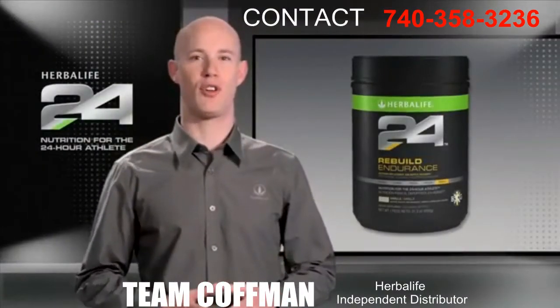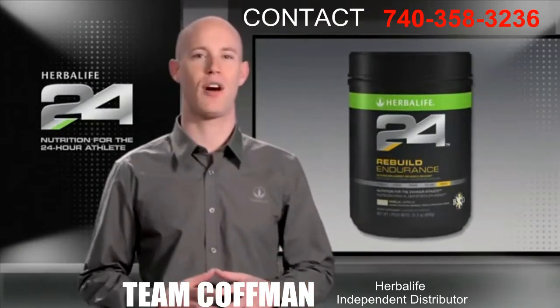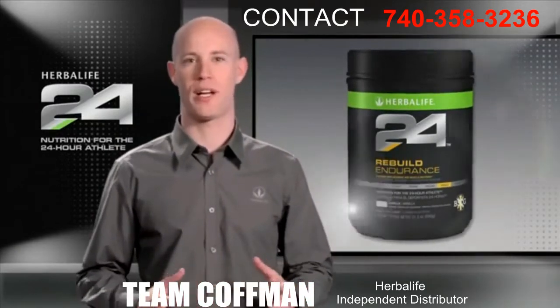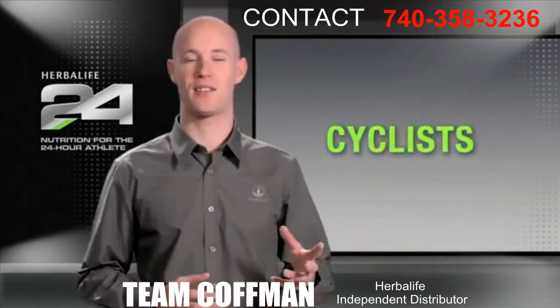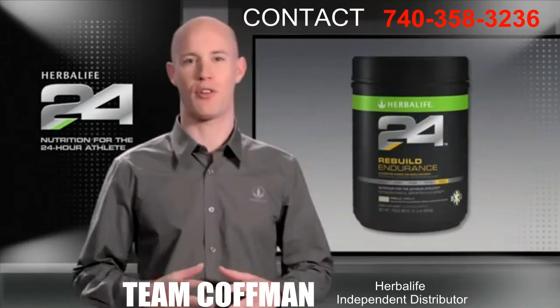Herbalife 24 Rebuild Endurance is a carbohydrate and protein recovery supplement tailored to help athletes recover after aerobically demanding workouts. It's perfect for athletes like cyclists, runners, soccer players, or even people doing long, intense workouts in the gym like CrossFit.